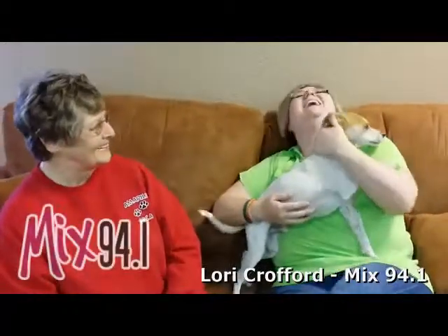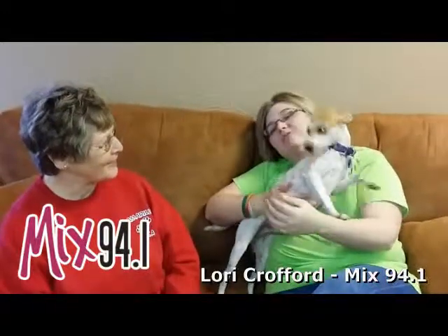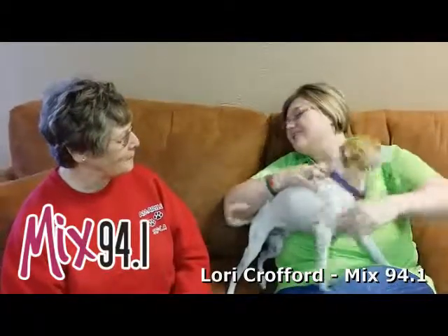Hi and welcome to another edition of the Mix Pet of the Week. This time we've got Bonner, and Bonner is looking for a forever home, aren't you? So fun and lovable and loves to give kisses, don't you? Oh yes you do.